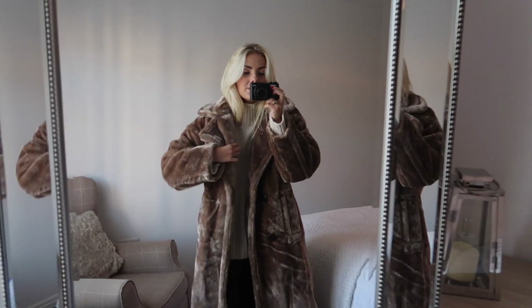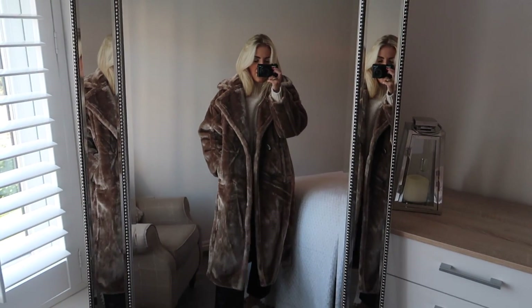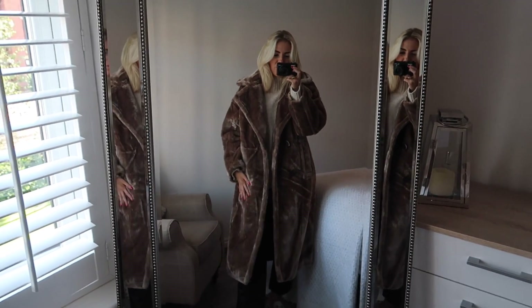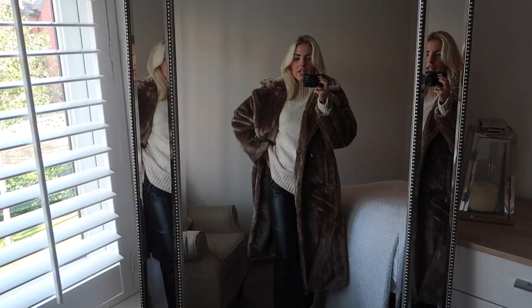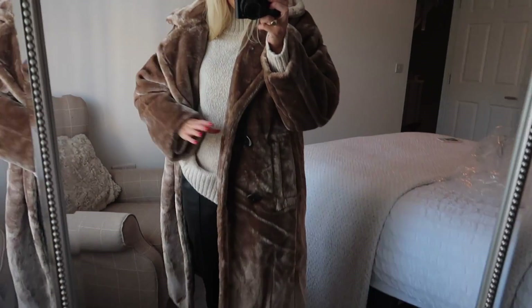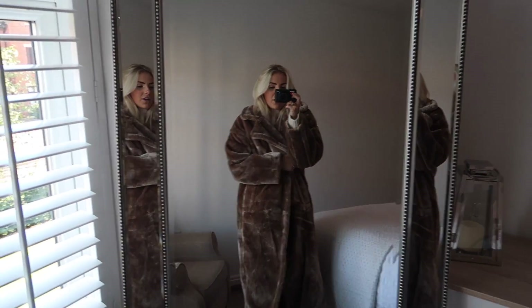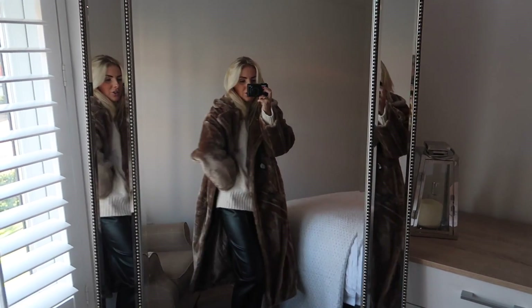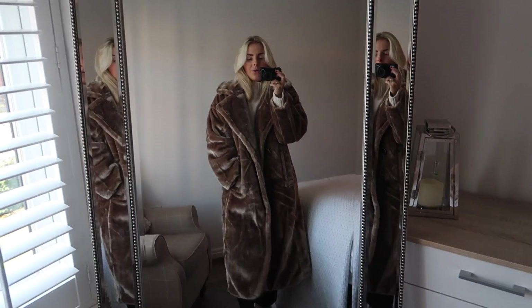If you are in the market for a really big sort of maxi coat, this is definitely a good shout. I think it was quite affordable as well for something of this size. I'm not 100% sure I'm going to keep it because I do have a lot of these, but I did want to order it to show you guys. It has big pocket detailing — really cool, really cosy, and just a great one for winter if you want to wrap up warm or if you're going anywhere cold.